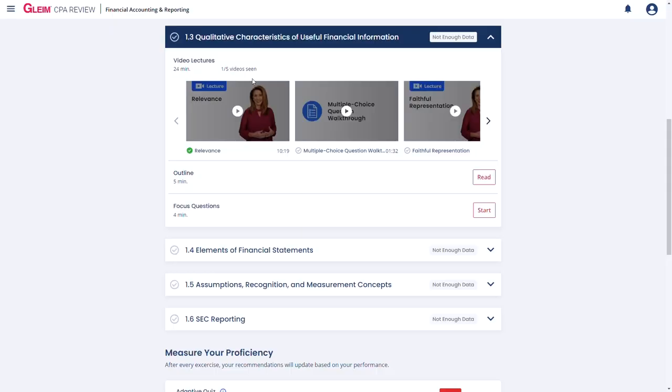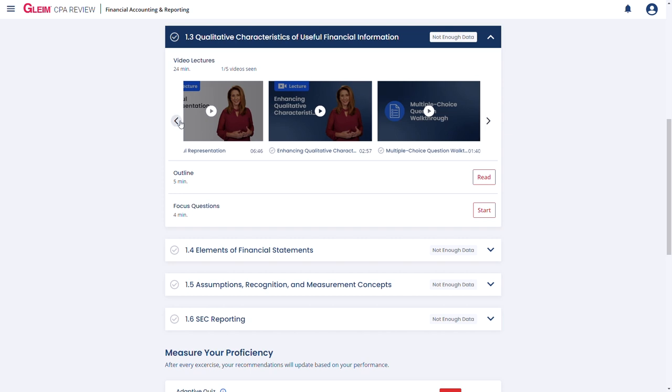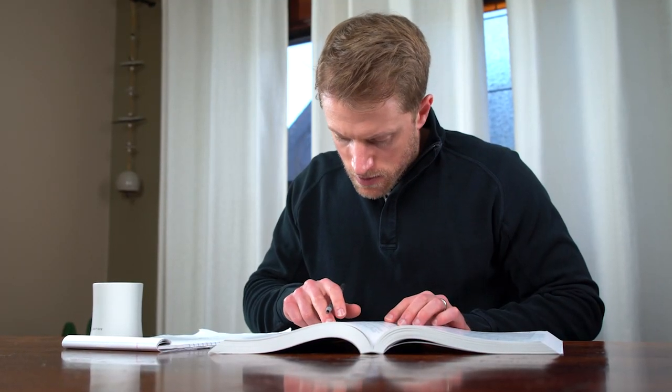That ties into the second pro for Gleim — the workload. If there's one knock on Becker, it's that the workload is heavy and they don't shy away from assignments. I actually think Gleim does a slightly better job of breaking material off into manageable, bite-sized units, and the course overall has a much more manageable feel from a workload perspective. Their prep books are also great — Gleim keeps them tight and punchy by structuring them like an outline rather than a college textbook. The assigned reading is usually just five to ten pages and goes by really fast.